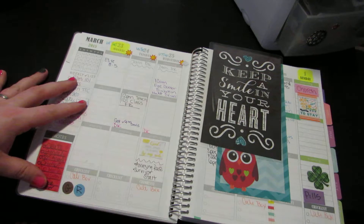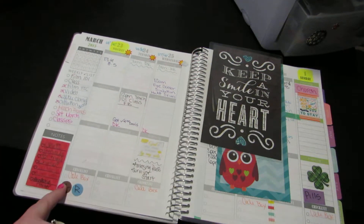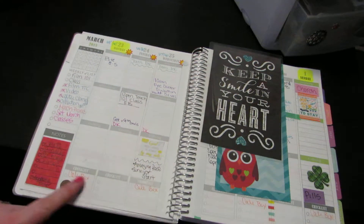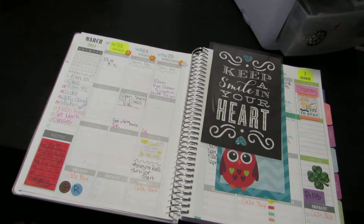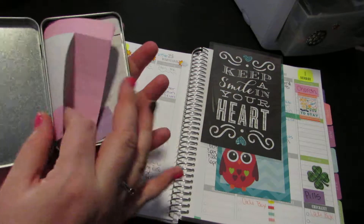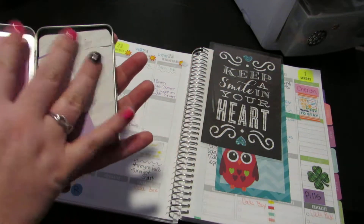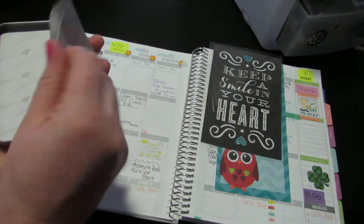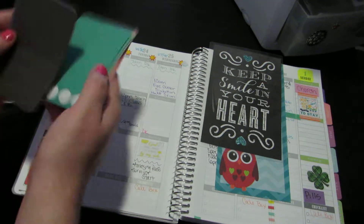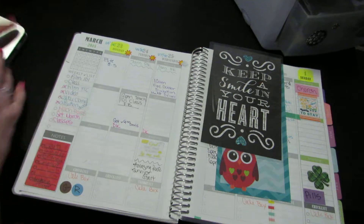For my Young Living business, things I need to do. The garbage and recycling — I used a little sticker for that from the little page stickers that were in this little tin. I used the circle dots that I showed in my last video, and that's what I used them for. Those circle dots — I use them to mark the garbage and recycling.